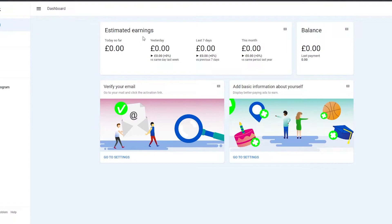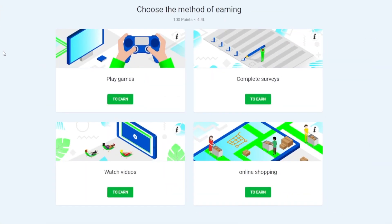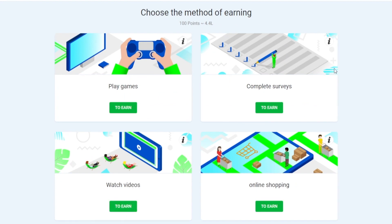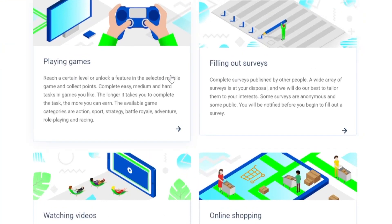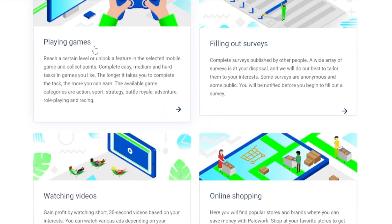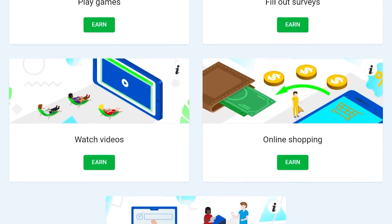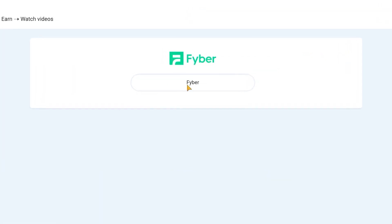Head to the Earn Now section. As you can see, we provide several methods for making money online. The one we'll be utilizing today advises you to watch videos, but you can also earn money by taking surveys or playing games. They are simple surveys — you do not need to be an expert. Micro tasks and internet purchasing are also ways you might earn money. Let's hit the button that says Earn to watch videos.